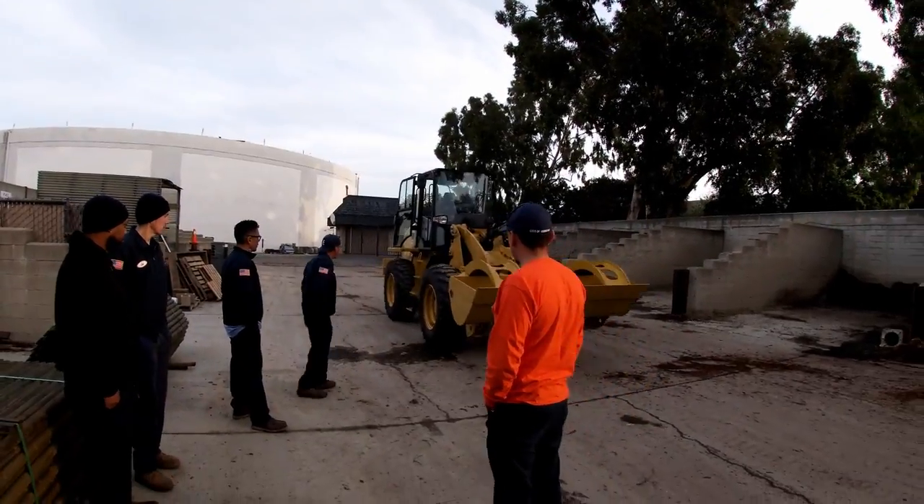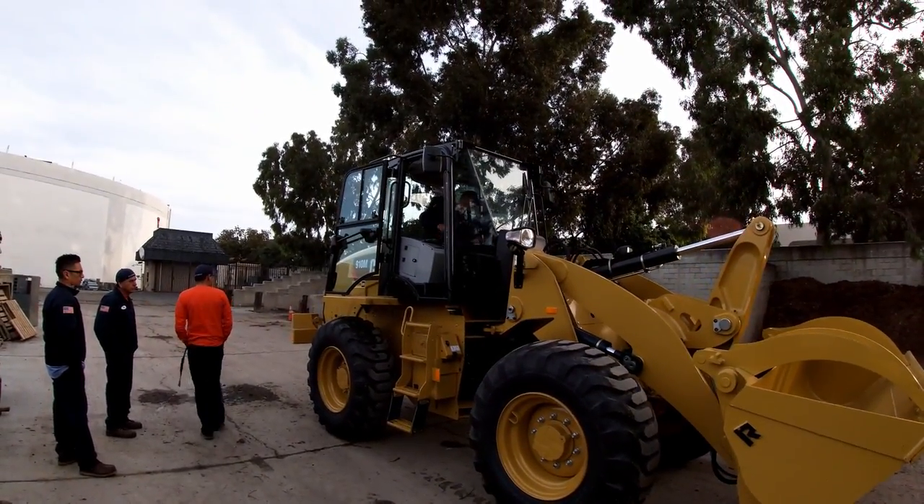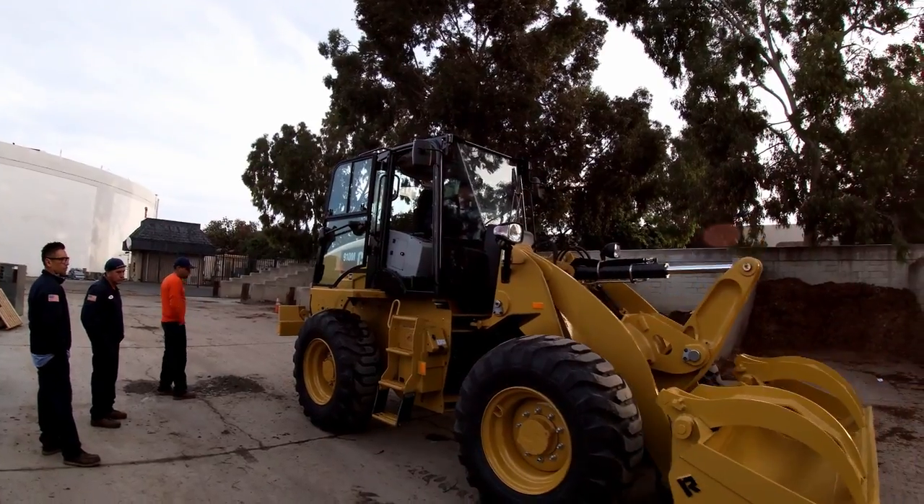So that was our new 910M Caterpillar. I hope you guys enjoyed the video. Like, comment, subscribe. Take care.